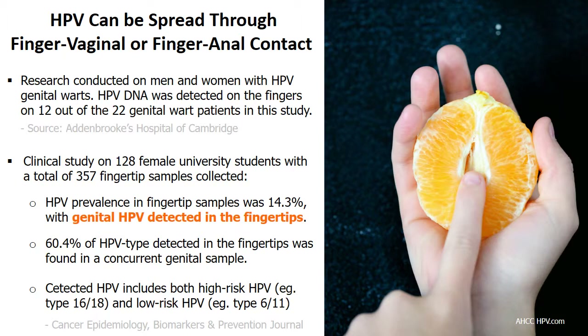The bottom line is you can get HPV without having sex, and you may get HPV from being fingered.